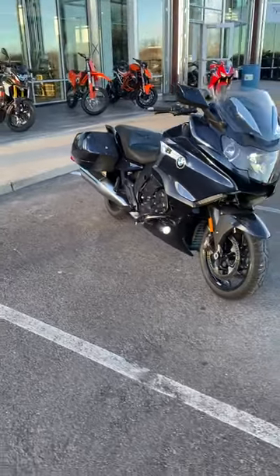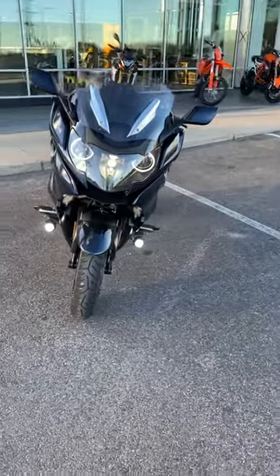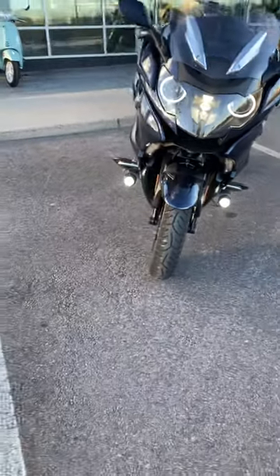Hi Shane, this is Shane with Colorado Springs Power Sports. Just going to show you a quick walk around of this K1600. Pretty well built out. It is fully loaded for everything they offered in 2019.